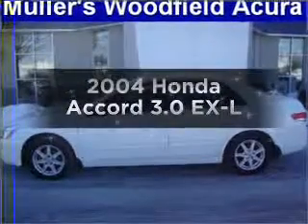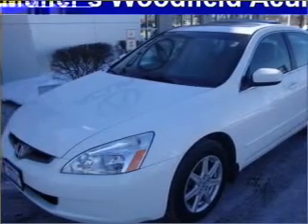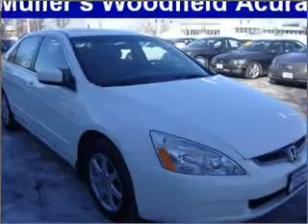Imagine yourself in this 2004 Honda Accord. Travel the roads in style and comfort in this great vehicle, with a reliable 6-cylinder engine that responds smoothly to its 5-speed automatic transmission.